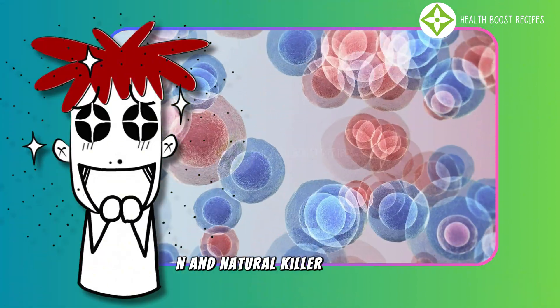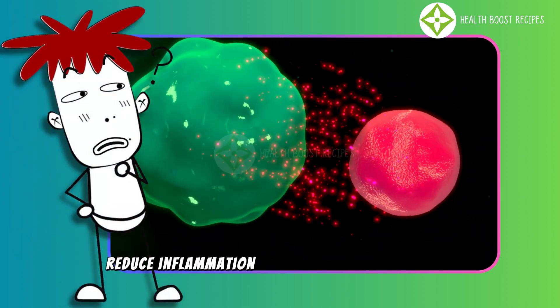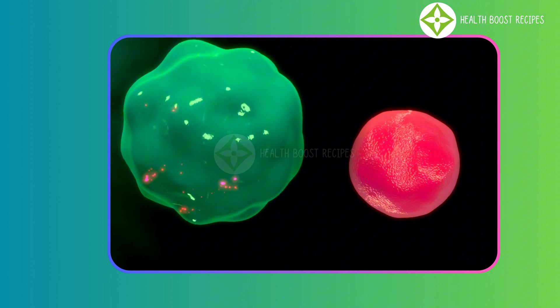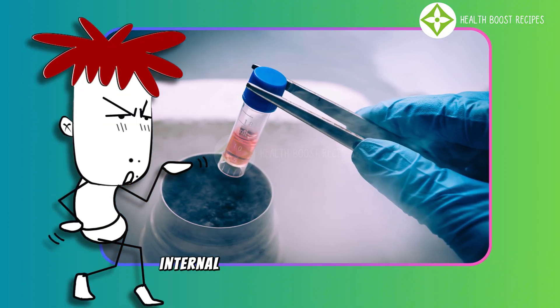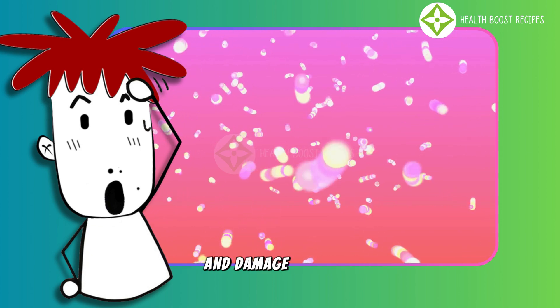One of reishi's most remarkable benefits is its immune-modulating properties. The polysaccharides in reishi activate immune cells like macrophages, T-cells, and natural killer (NK) cells, helping the body fight infections, reduce inflammation, and prevent immune decline. For stem cells, maintaining a healthy internal environment is essential for effective tissue regeneration and damage recovery.